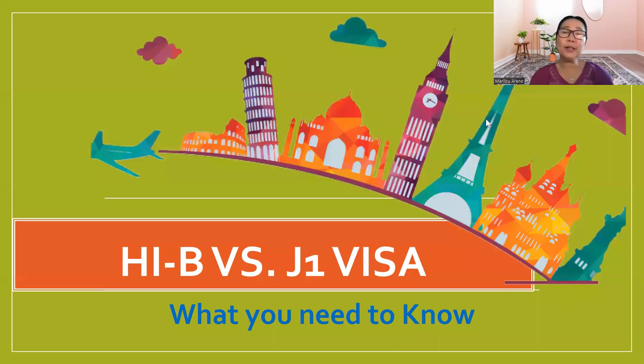Hello, wonderful people. This is Mary Lou Areño, the teacher's best friend. I'm back giving you some information about the processing of visas, especially for teachers and other positions who would like to apply for H-1B or J-1 visa. So what you need to know about these kinds of visas.